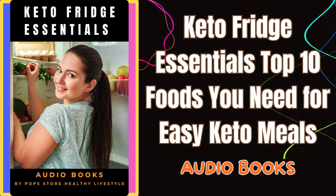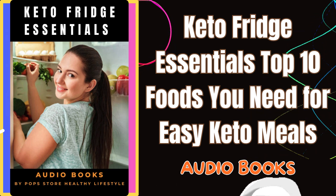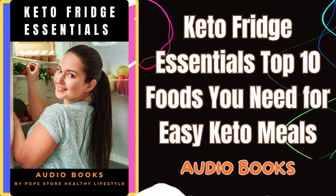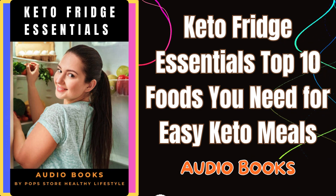Avocados are another keto powerhouse. With their healthy fats and creamy texture, they're perfect for salads, guacamole, or as a quick snack. Plus, you can freeze them to keep them fresh longer.